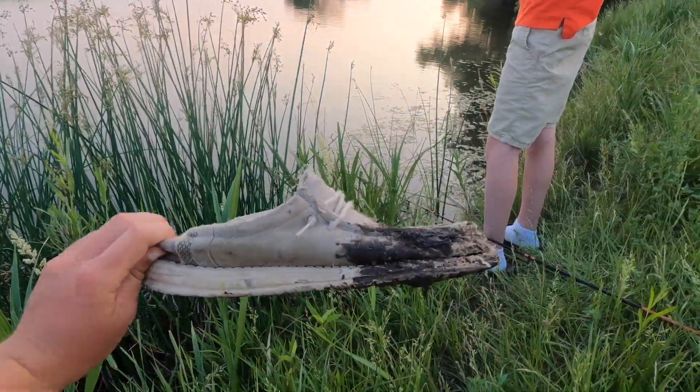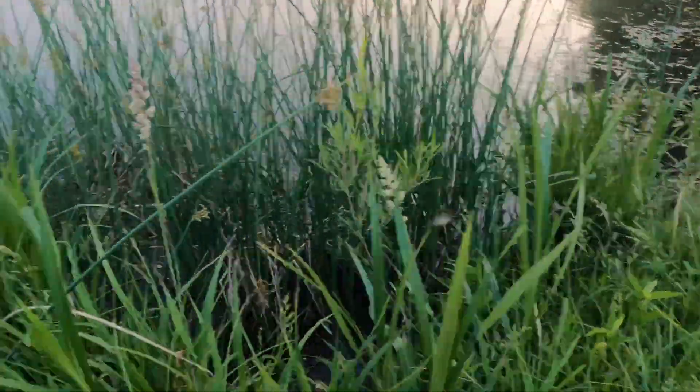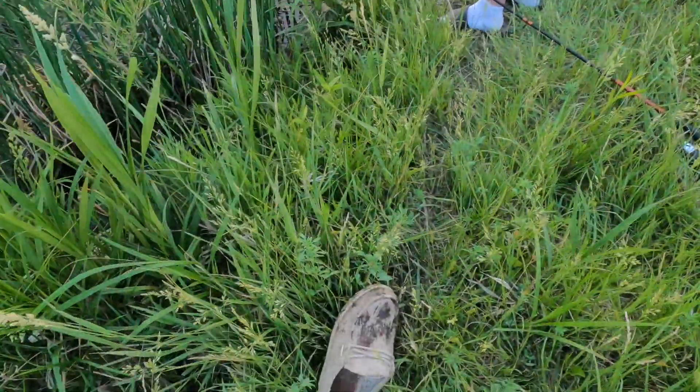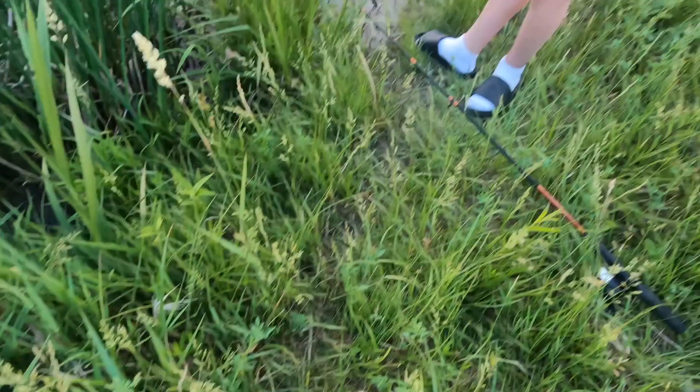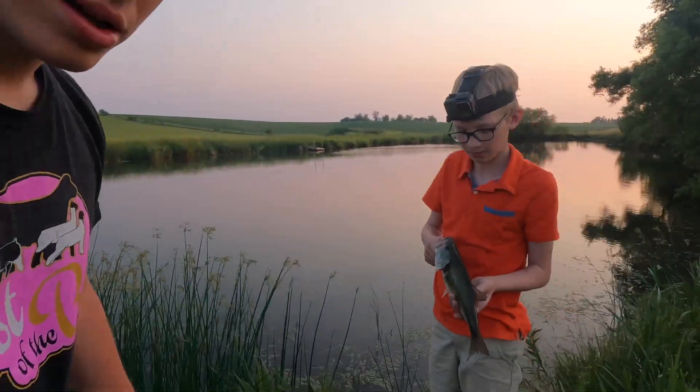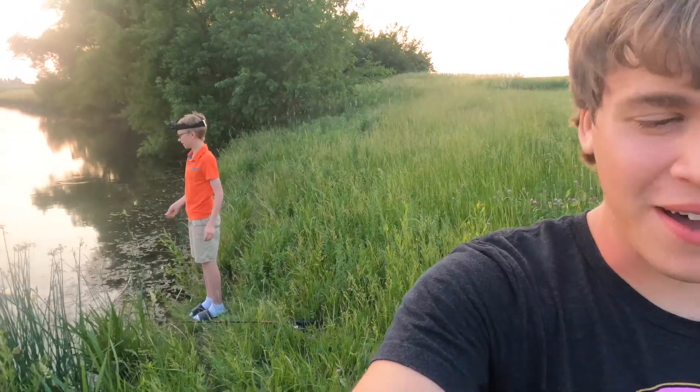I just fell into a hole of mud — oh no. Please like and subscribe so I can afford some new shoes! Charlie pulls out a nice little bass. Charlie's bass measured 12 and a half inches, just beating my previous 12-inch fish. So I'm going to have to pick it up and try to catch a bigger one. Doing topwater, I think that shouldn't be too hard.